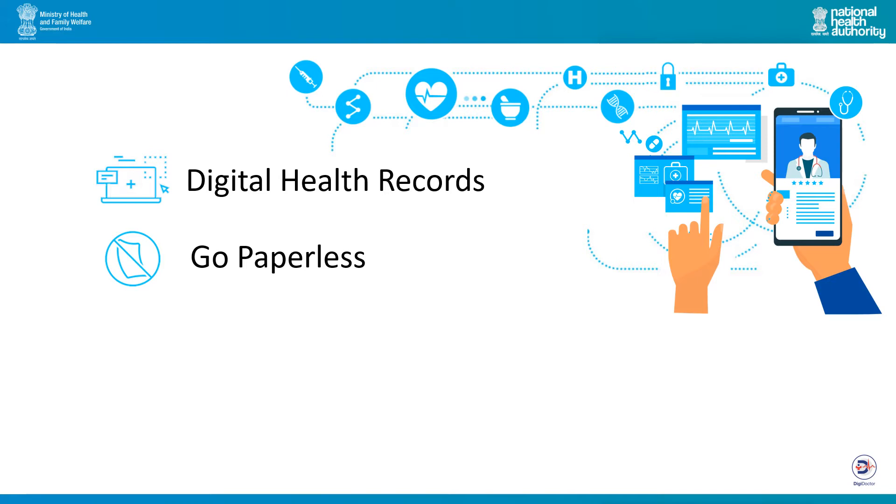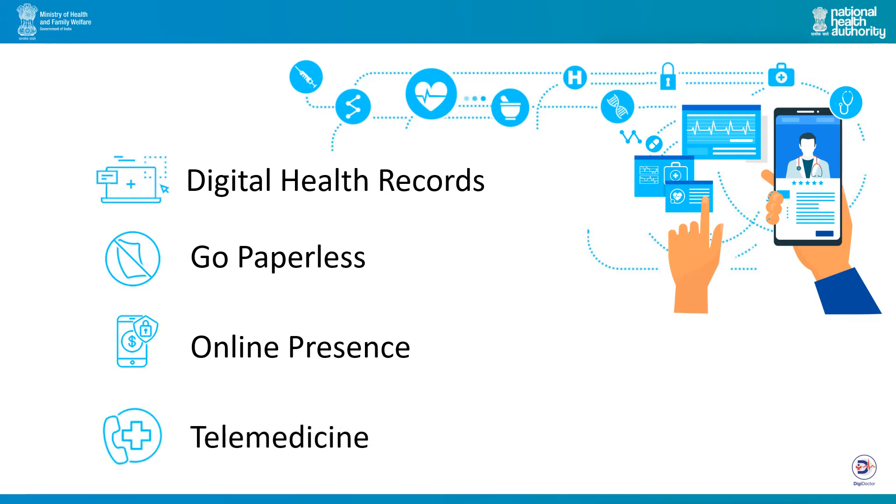The DigiDoctor platform will also enable doctors to develop an online presence. Citizens can search for doctors and book appointments online. DigiDoctor will be widening its breadth of services and soon will enable doctors to purchase liability insurance online, offer teleconsultation, and access all government services through their DigiDoctor ID.